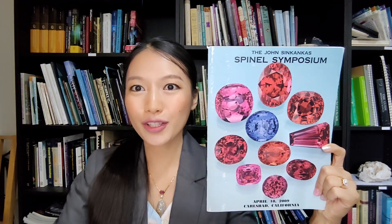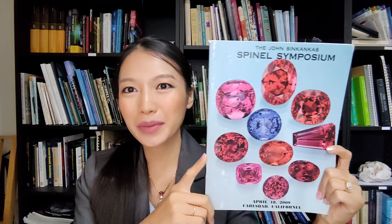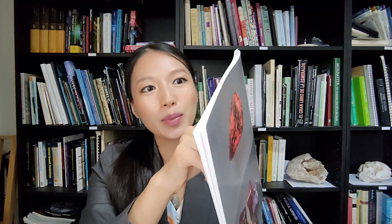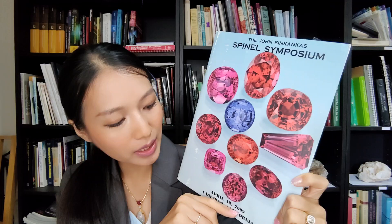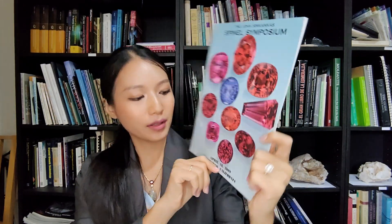Five minutes to choose the best gemology book for you. Around the world, I recommend this book — book number 94 today: John Sinkancar's Spinel Symposium. This book is still very good about Spinel. Published in 2009 from GIA. Inside, there are many things about Spinel starting from history and mystery.